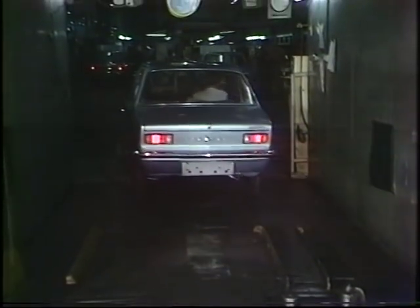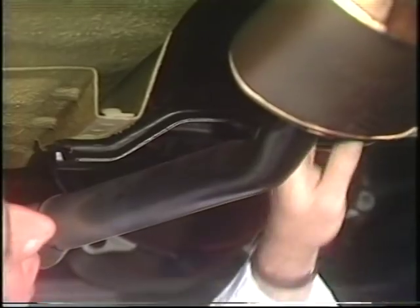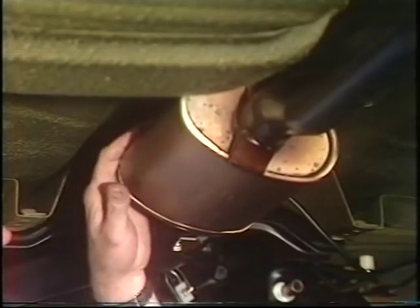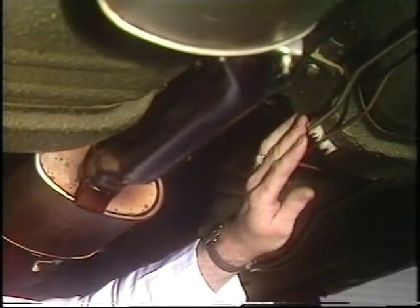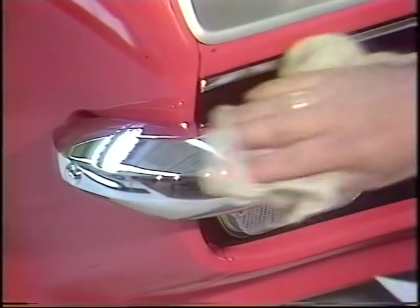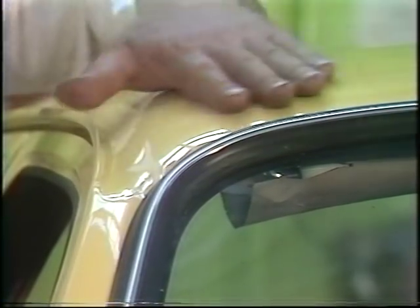If a car fails to check up to this point, it's taken off the line, hand-rectified and then given its own road test. The gleaming cars roll forward over an inspection pit, and under there a visual check is made of every hydraulic line, every pipe — making sure everything is in its right place and there are no accidental kinks, no unions left undone. From there comes the inspection of the item which is perhaps first to catch the customer's eye: the paintwork.